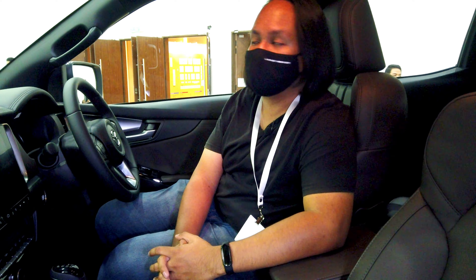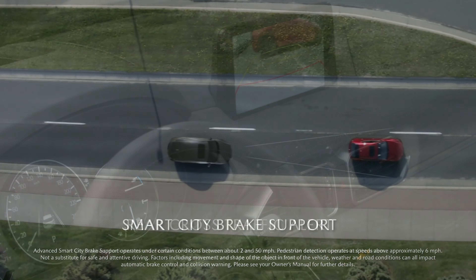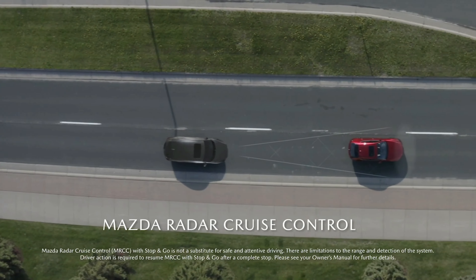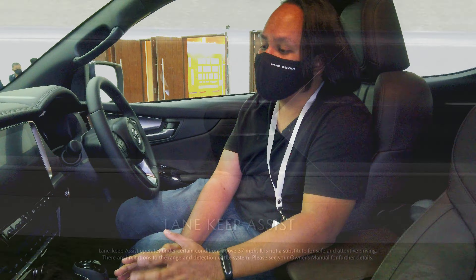It's worth noting that the 3 litre comes with even more active safety tech. You get blind spot monitoring, rear cross traffic alert, autonomous emergency braking, and adaptive cruise control. You also get lane keep assist and various other features, making this a very safe family car as well as a very safe workhorse.